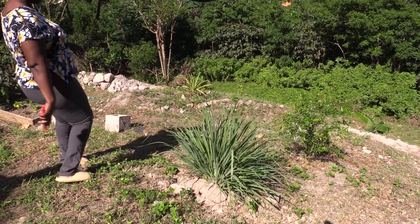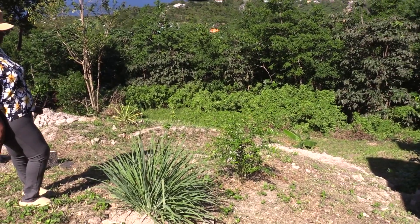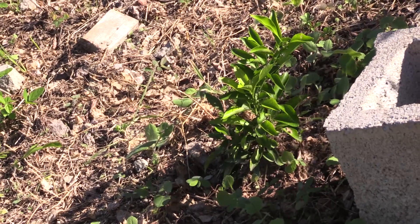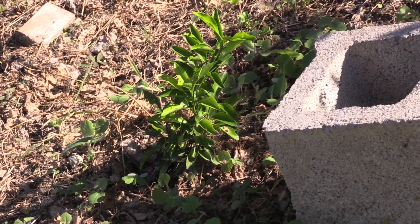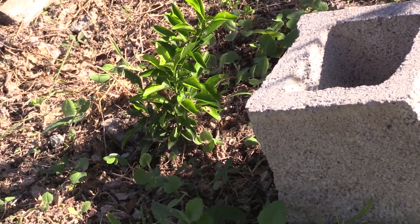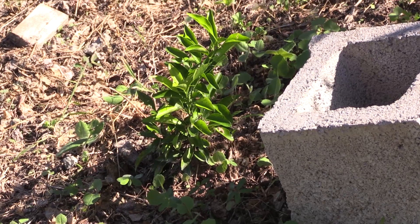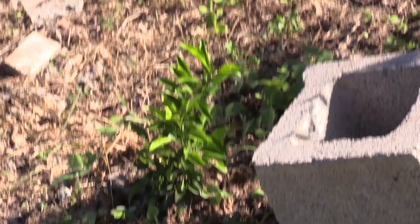Here we have a pomegranate — I think I planted that earlier this year. This is a tangerine. I actually had it in a container and forgot about it because the grass grew over it. It was fighting its way out, so I said, since you're fighting so hard, let me see how well you do. It's still fighting — but it's looking in good condition, better than this one over here.